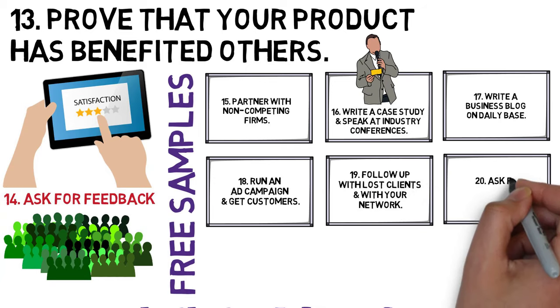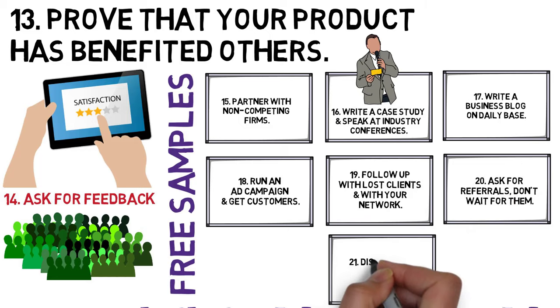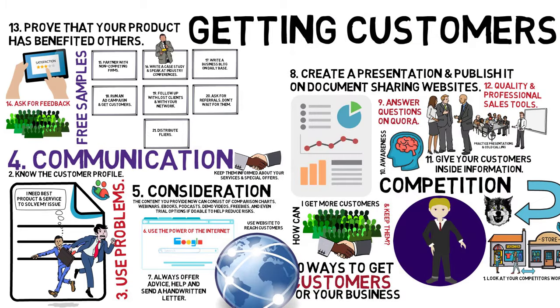20. Ask for referrals — don't wait for them. Also, partner with agencies. 21. Distribute flyers. Make up a flyer that sells your prospect on calling you. If you want to succeed in getting customers, use several ways and not just one.